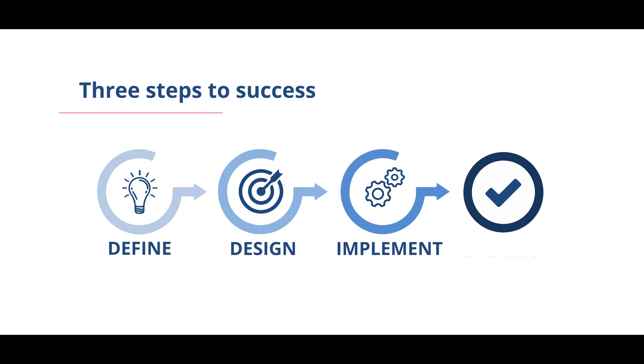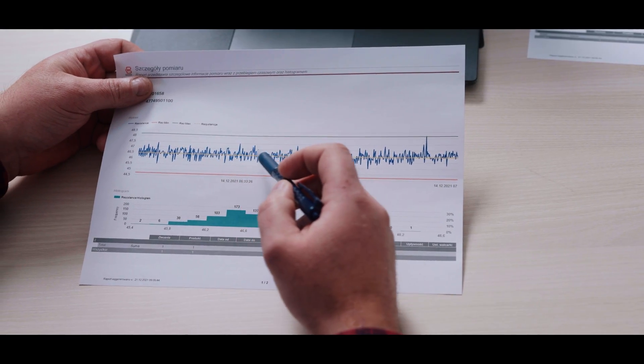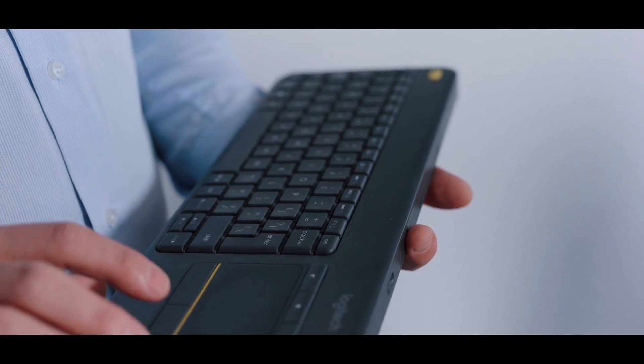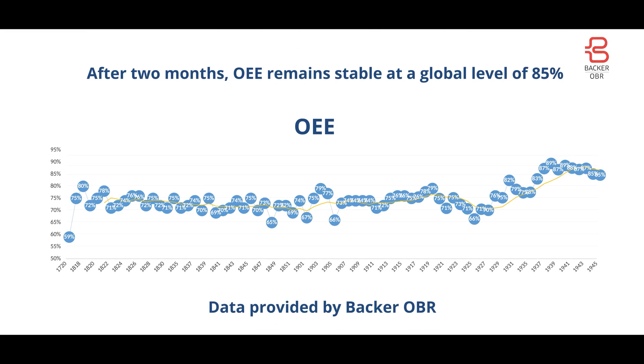Each stage requires cooperation between the provider of the solution and the end user. This way, the solution is always fully adjusted to the needs of the end user. Such implementation results in achieving a stable OEE measure on a global level of 85%, which translates into a 25% increase of the production volume.